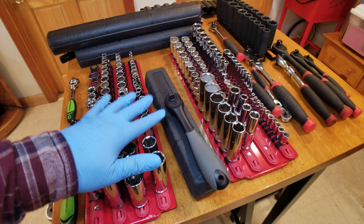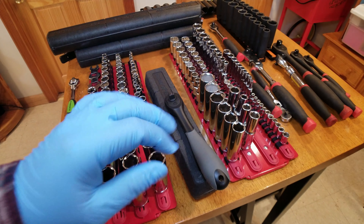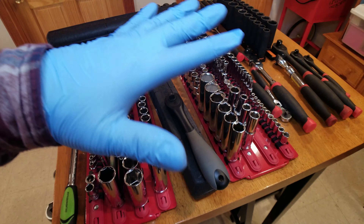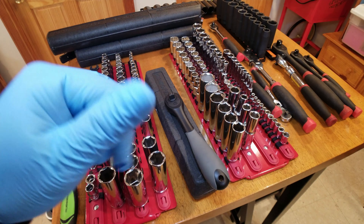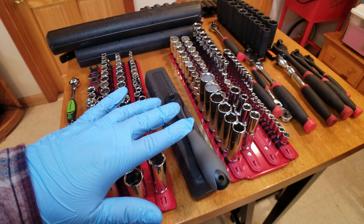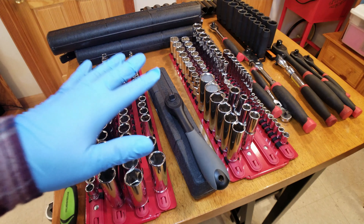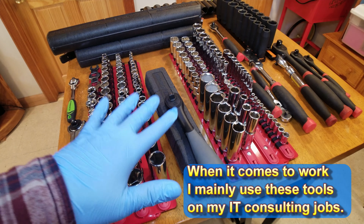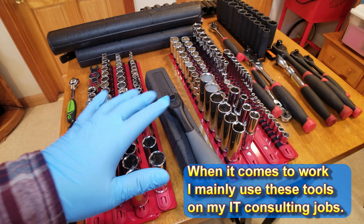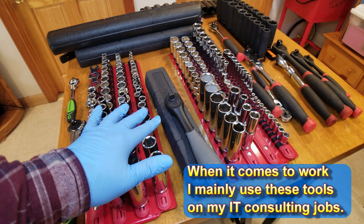I invested my own money years before I ever thought of creating a YouTube channel. I have used these tools for the most part on repairing my own cars, my own small engine equipment, my house, helping friends, and even on my job when I have to rack and stack servers, routers, or anything like that. I'll try my best to bring my Harbor Freight tools.